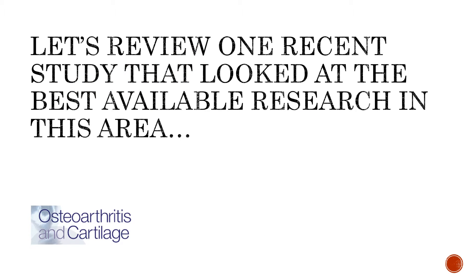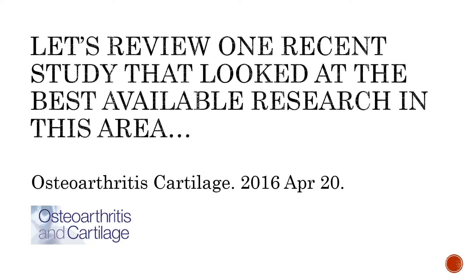So let's review one recent study that looked at the best available research in this area. It was just published in April in the prestigious journal Osteoarthritis and Cartilage.